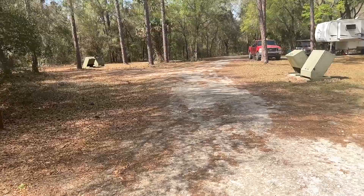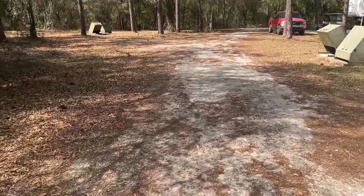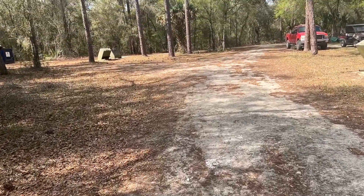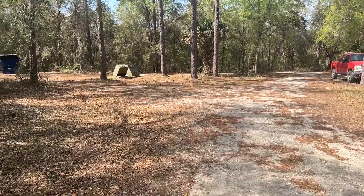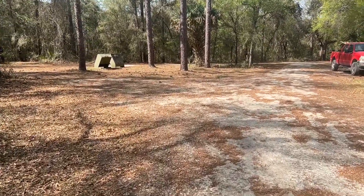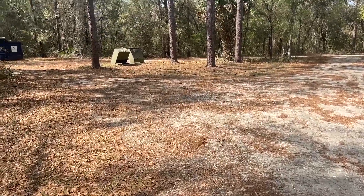So there are 19 campsites in this campground. Hopefully you're enjoying the tour — we're going to get back and start cooking, maybe some tacos for lunch.